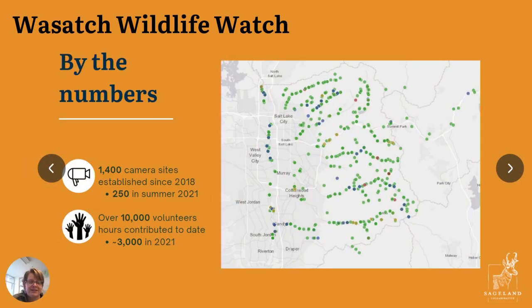It's been a wildly successful project. It began in 2018 and since then, our volunteers and staff have established 1,400 camera sites — camera traps that take a photo when there's movement — including 250 new cameras established in 2021. Over 10,000 volunteer hours have contributed to date, including 3,000 volunteer hours in 2021. As you can see from the map, Salt Lake City is in the background and the individual dots are all the camera traps, covering the Wasatch Front and the Jordan River Parkway, giving us a great dataset on wildlife presence throughout this urban-wildlife interface.